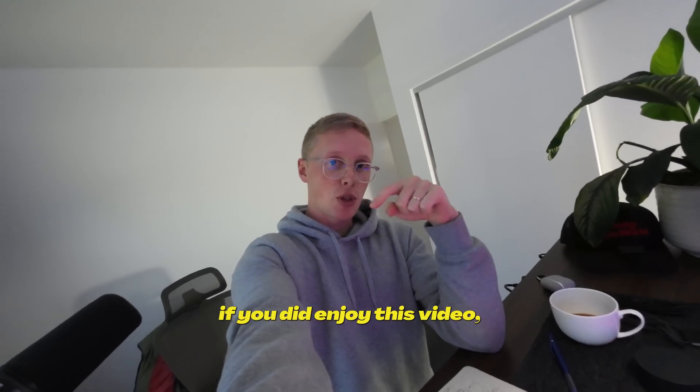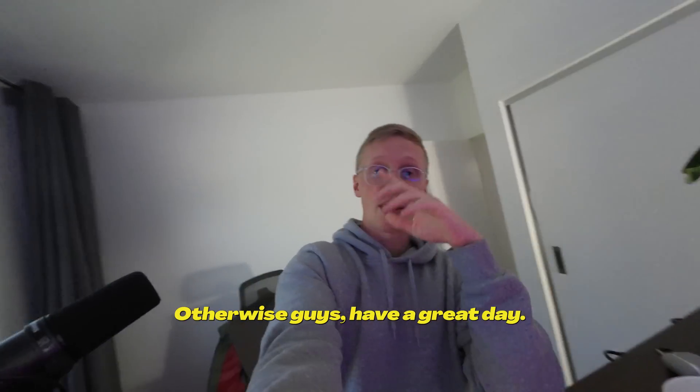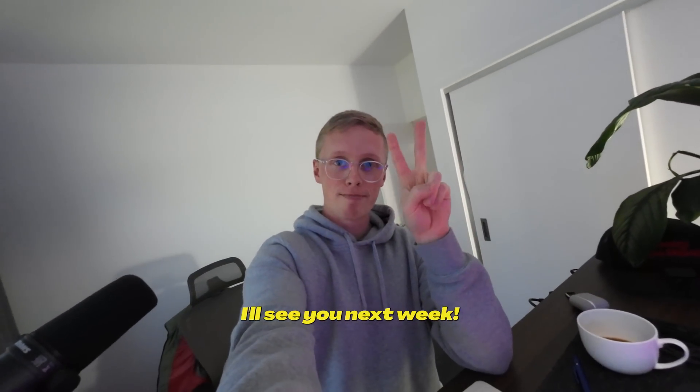Lucky last thing — if you did enjoy this video, you're probably going to love these videos right here, so check those out. Otherwise guys, have a great day. I'll see you next week. See ya, bye!